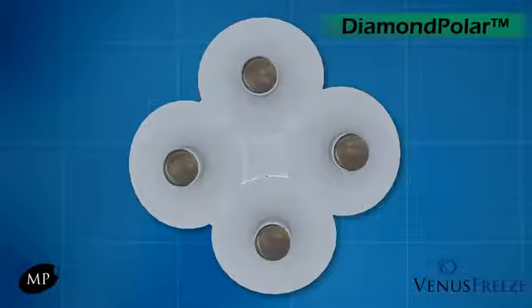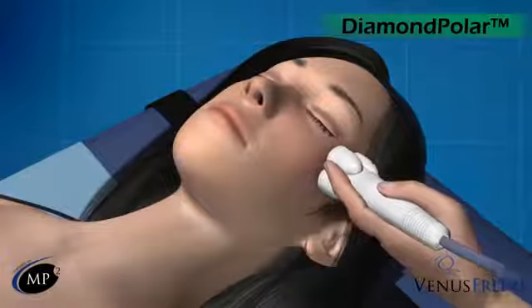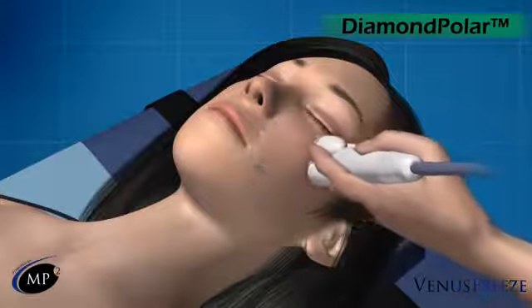DiamondPolar was designed for the most ideal treatment of the face and neck. The diamond pattern placement of the four electrodes ensures safe, even delivery of energy, as well as easy access to complicated areas that standard round treatment heads simply cannot reach.